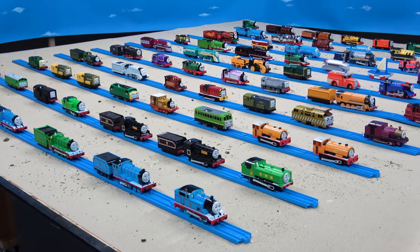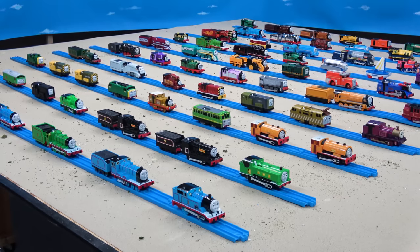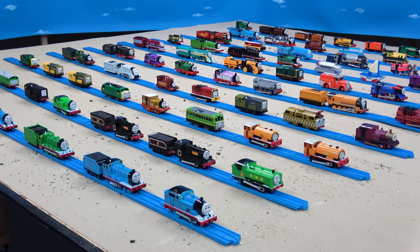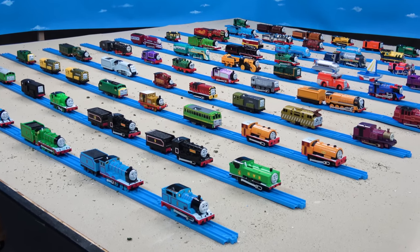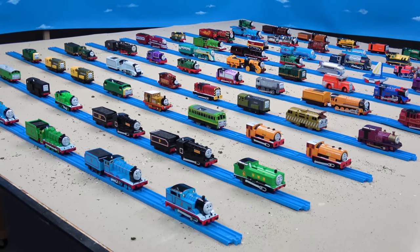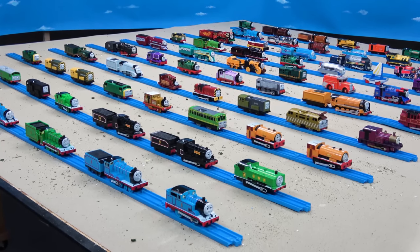Hello everyone, this is Sidekick Jason doing a collection video for the first time. My good friend Thomas Wooden Railway suggested that I show off my collection, so I decided to do a video similar to his style. I'm going to take you guys around and show you different parts of my collection: engines, rolling stock, etc. Hope you guys enjoy!